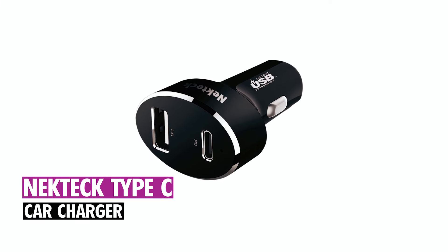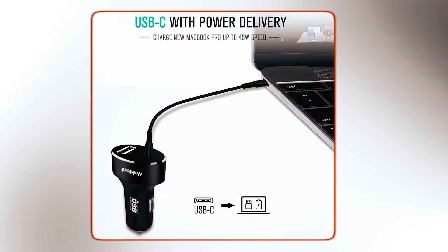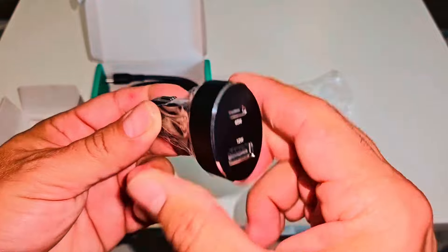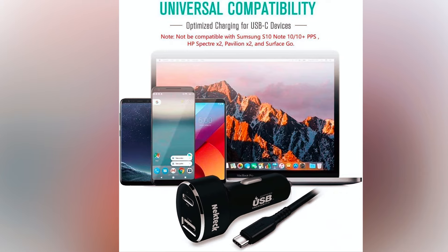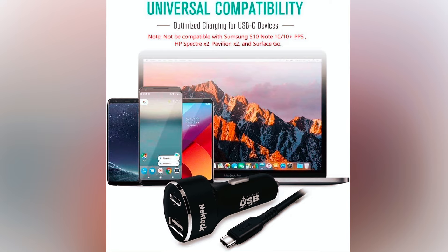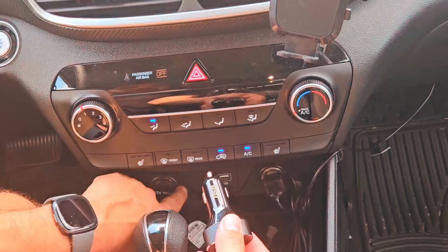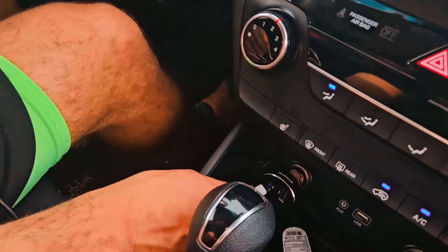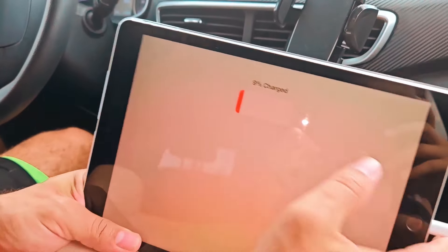NecTech Type-C Car Charger. The NecTech Type-C Car Charger offers fast charging with its 45W power delivery and 12W A port, compatible with a wide range of devices including iPhones, iPads, MacBooks, and various Android devices. Featuring dual USB ports, it allows simultaneous charging of two devices efficiently. Its compact design fits most car cigarette lighters, making it ideal for road trips and daily commutes.